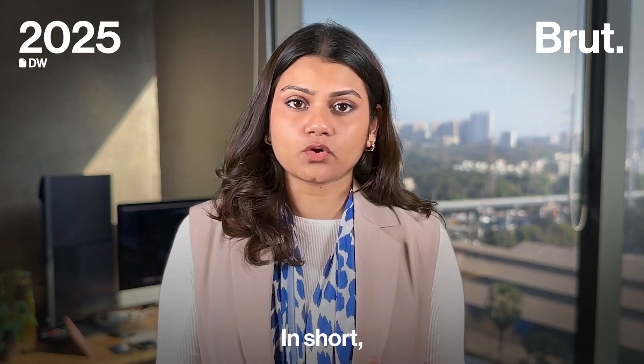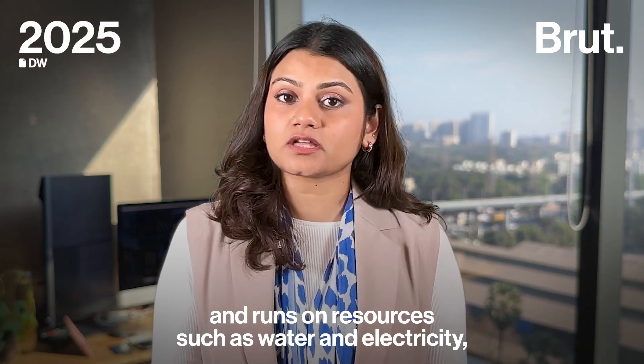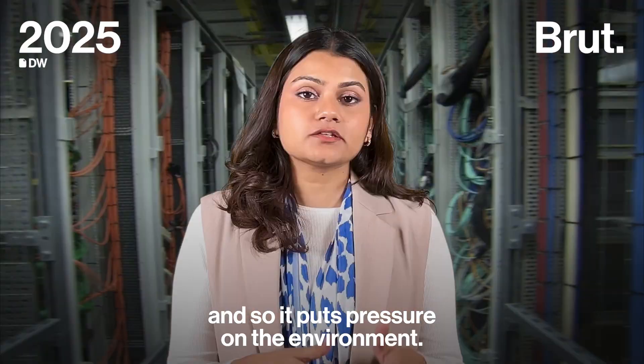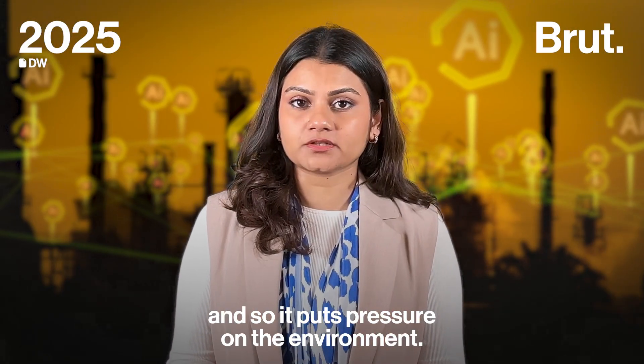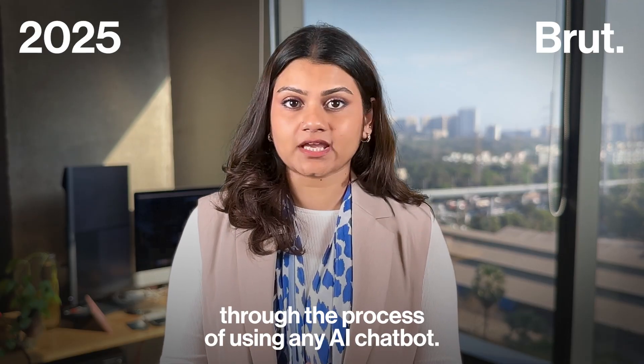Let me explain. In short, artificial intelligence trains and runs on resources such as water and electricity, and so it puts pressure on the environment. To give you context, let me walk you through the process of using an AI chatbot.